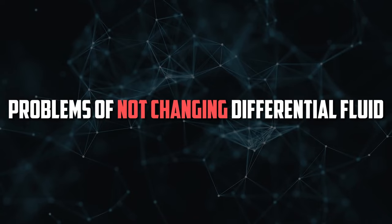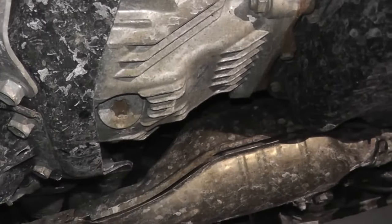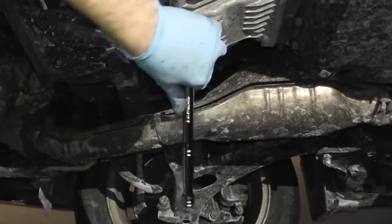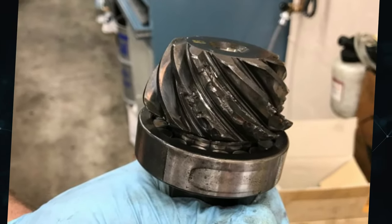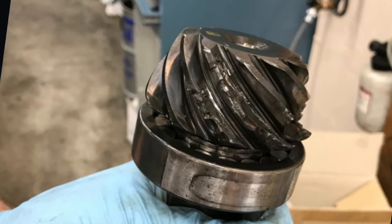Long-term consequences of not changing your differential fluid include a number of problems. This gear oil is essential for lowering friction in your car's transmission system, just like engine oil. If you neglect this aspect of maintenance, you'll begin to have issues that could have been easily fixed. For instance, as the fluid loses its effectiveness over time, friction levels will rise. The differential and transmission parts of your truck may become worn out as a result. Without sufficient lubrication, gears will prematurely wear out, requiring expensive repairs in the future.